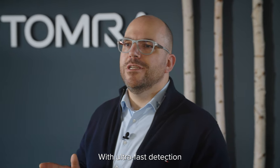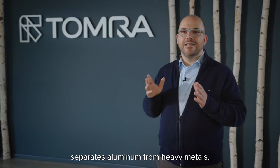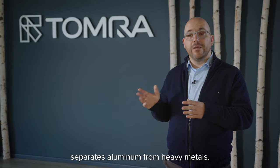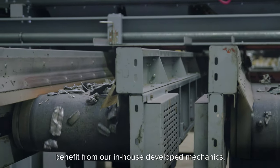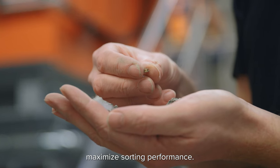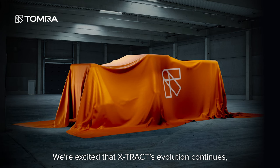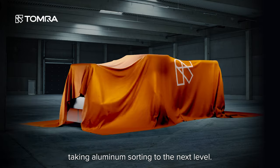With ultra-fast detection and data-driven processing, EXTRACT instantly detects and separates aluminum from heavy metals. Metal recyclers and smelters alike benefit from our in-house developed mechanics, sensors, and software that maximize sorting performance. We are excited that EXTRACT's evolution continues, taking aluminum sorting to the next level.